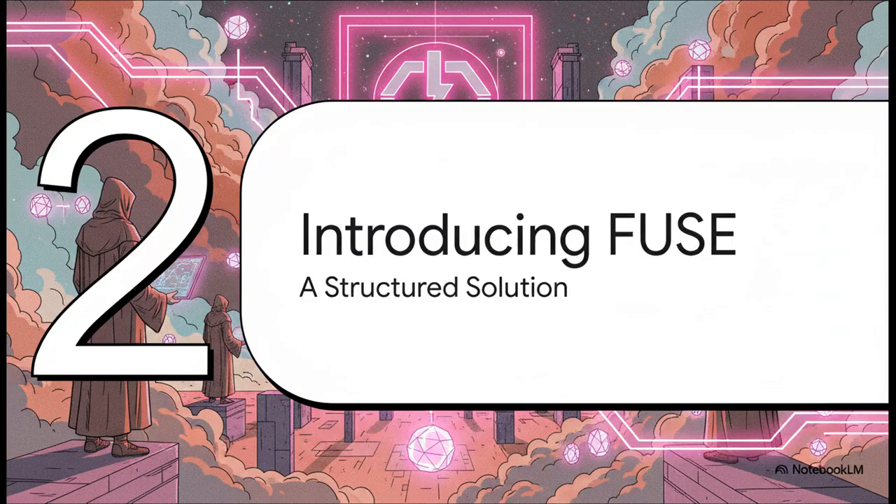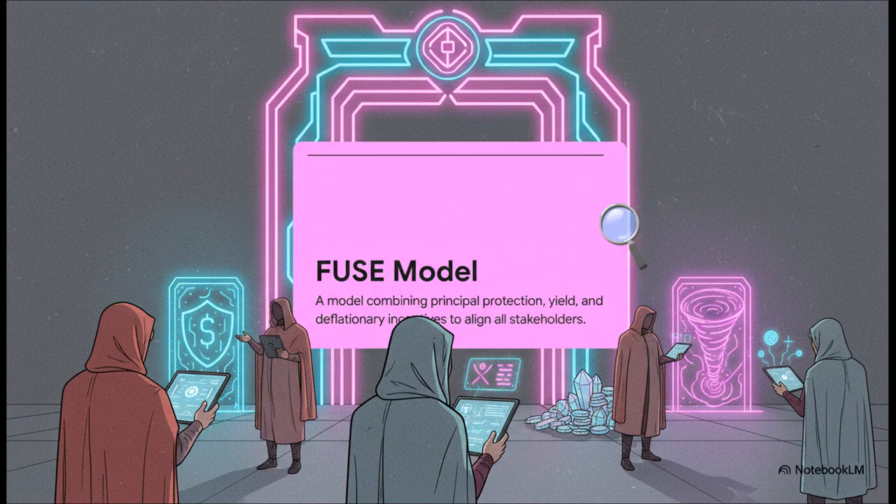But what if we could just redesign the whole thing from scratch? That's where the FUSE model comes in. It's designed to be a much more structured and frankly elegant solution to all these problems. FUSE stands for Fair, Unlock, and Secured Emissions, and it's built on three core ideas: one, protect your initial investment; two, generate yield for you while you hold; and three, use deflationary pressure to actually boost the token's value over time.